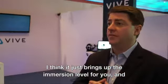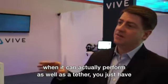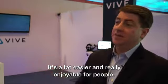I don't need to worry about tripping over that cable. I think it just brings up the immersion level for you, and when it can actually perform as well as a tether, you just have a seamless experience — it's a lot easier and really enjoyable for people.